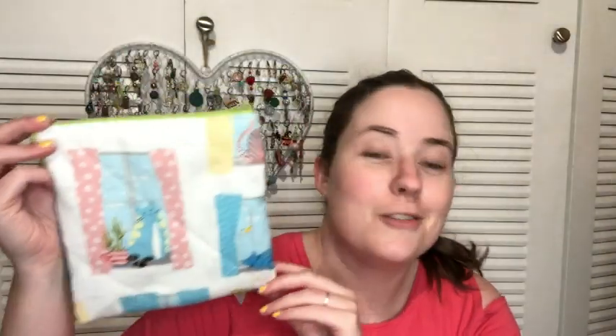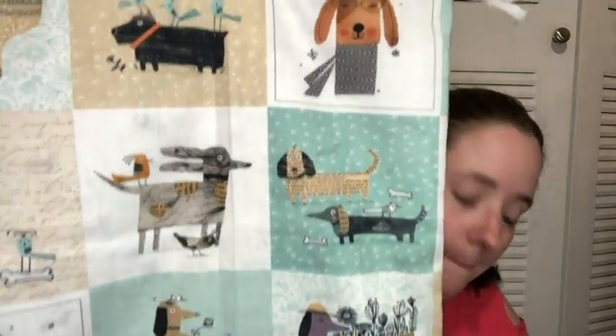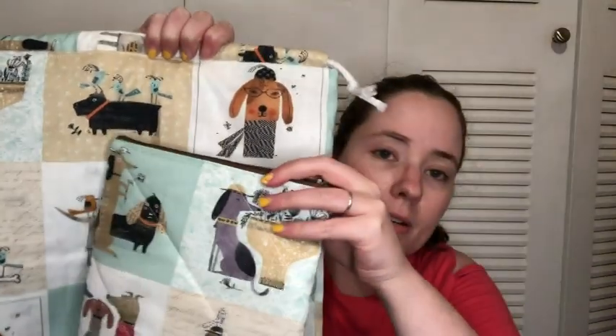Here's the cat notion pouch. They're a little bigger this time because I was going to box the bottoms, but I did that to one and didn't like the way it looked, so they're just bigger. They'll be back to their normal size in the next update. There are two of that cat print, and two of this dog print — cute little dogs — and a matching notion pouch, so there's two of those as well.